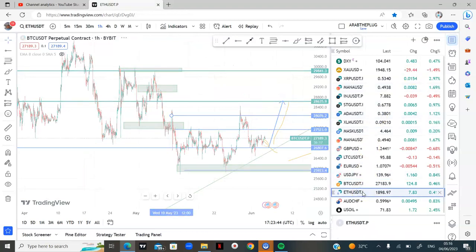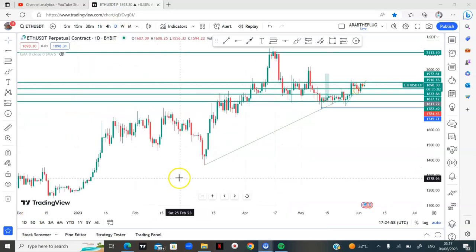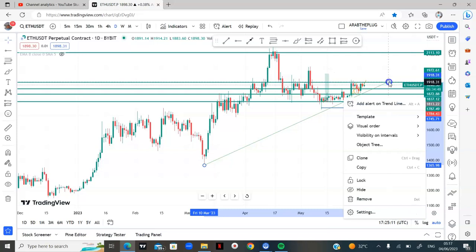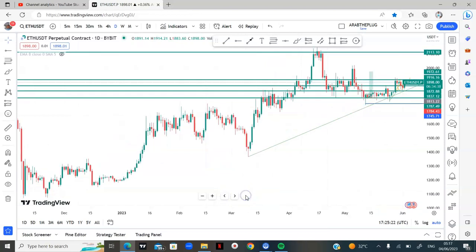Let's look at Ethereum. This is a chart of Ethereum on the daily time frame. From what we had last week, we were bullish on Ethereum — we drew a trend line support that we'd be trading from, and since then the market has been bullish.